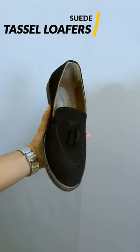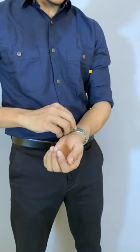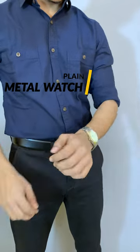I added black color sweat tassel loafers from the brand Louis Stitch. Finally, I added a metal strap watch to complete the outfit.